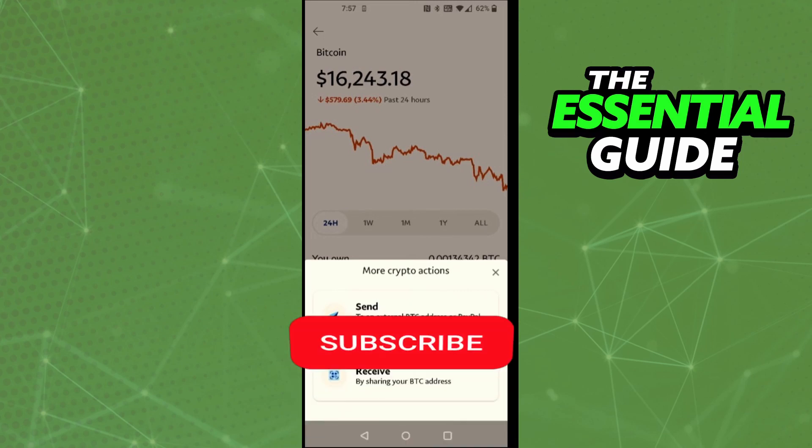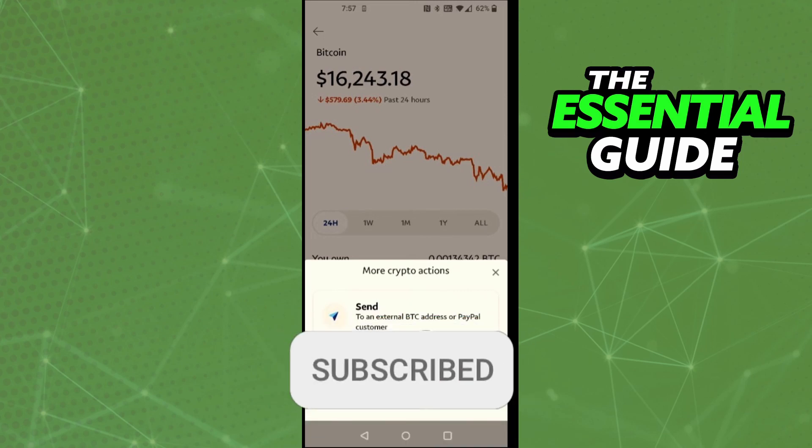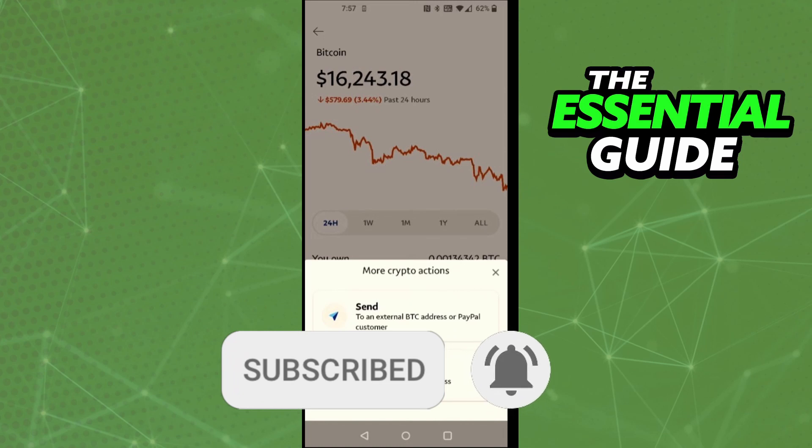I hope I could help you buy and send Bitcoin on PayPal. If you liked it, don't forget to subscribe to our channel and hit the like button. See ya!